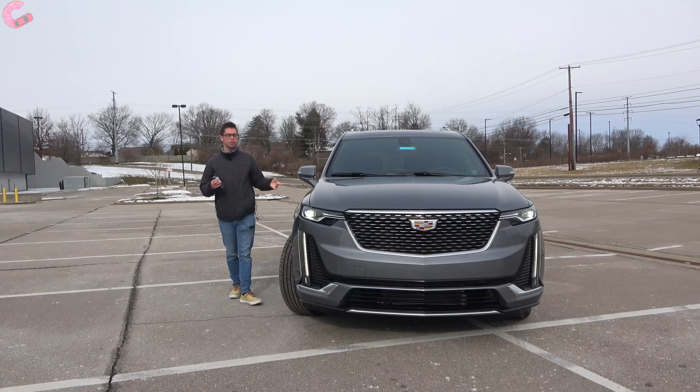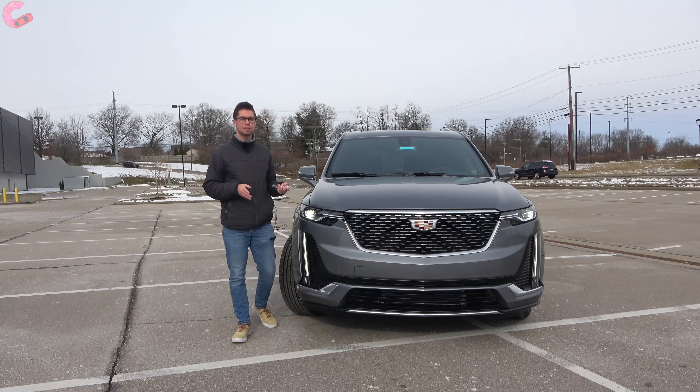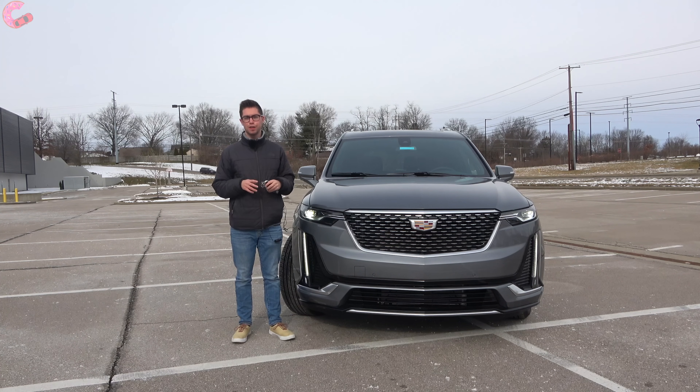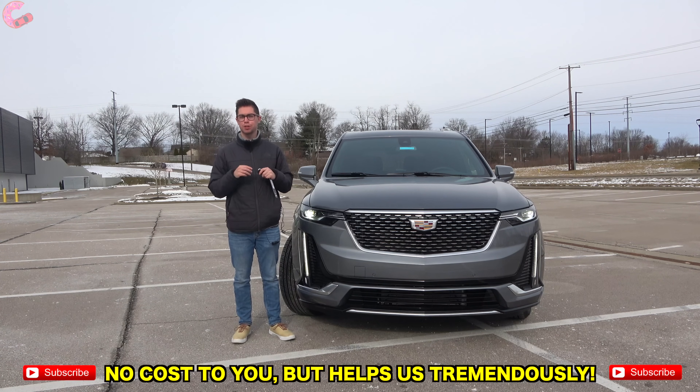Thanks for tuning in to this in-depth review of the 2021 Cadillac XT6. We really appreciate you watching. If you made it this far, be sure to hit that subscribe button below — it really helps us out and doesn't cost you anything. We'll catch you next time as we sample more of the latest automotive delicacies.